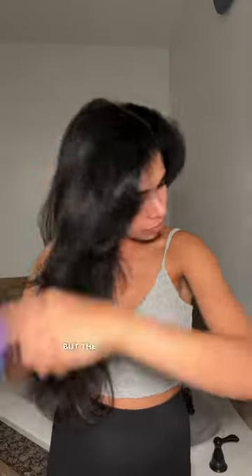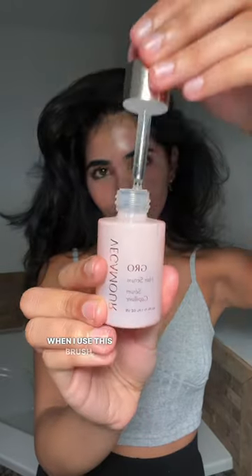I used to only use a tangle teaser, but the Unbrushed is better. It glides through my thick hair, and I lose less hair when I use this brush.